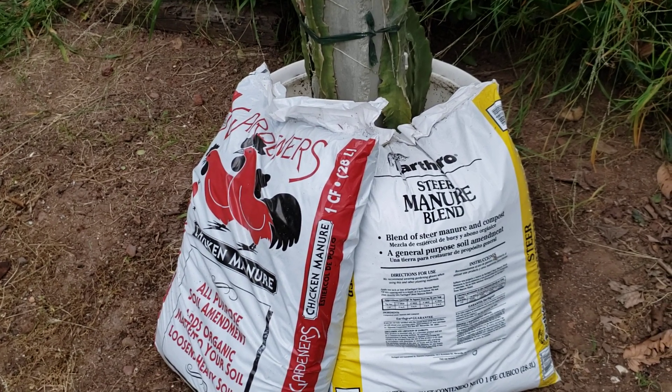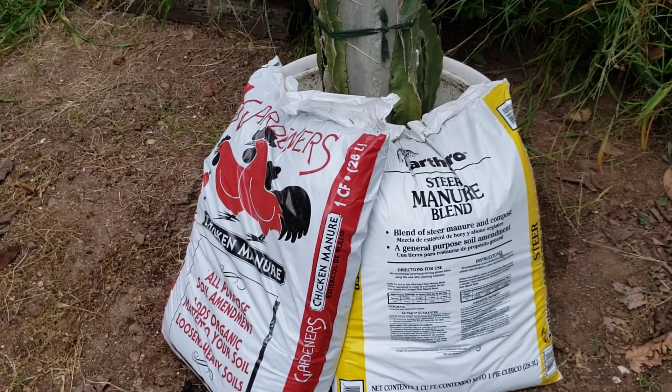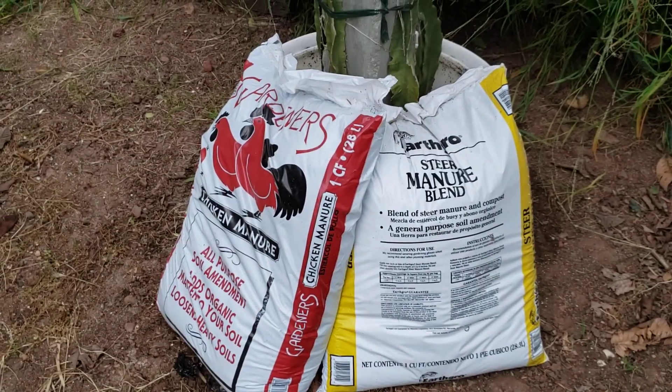Bye bye! Remember to use the compost — age the manure before applying. Thank you for watching, have a good one, bye!